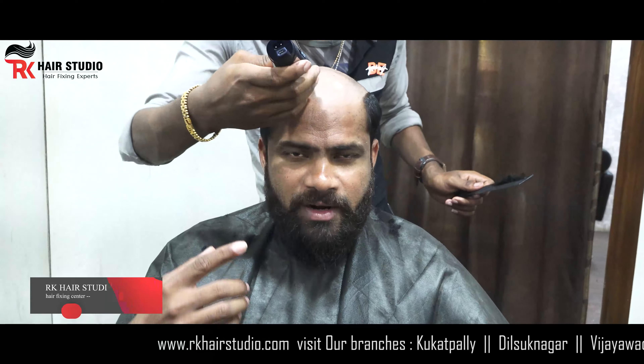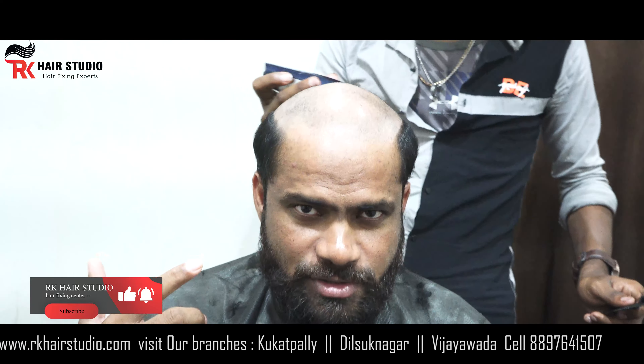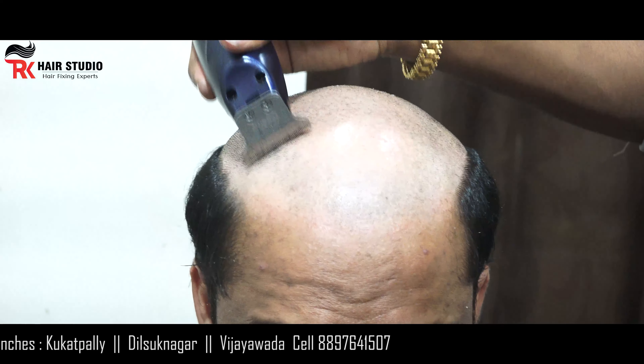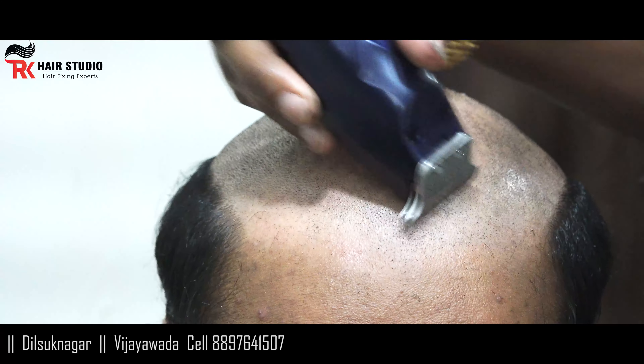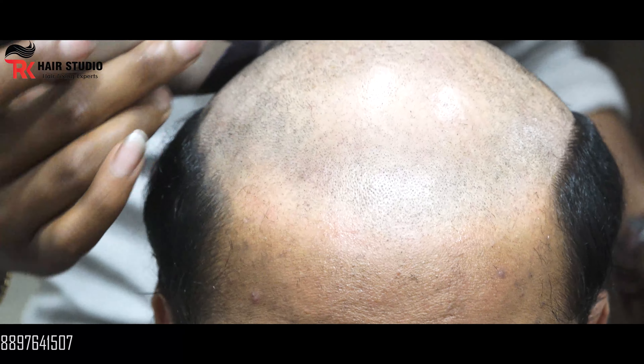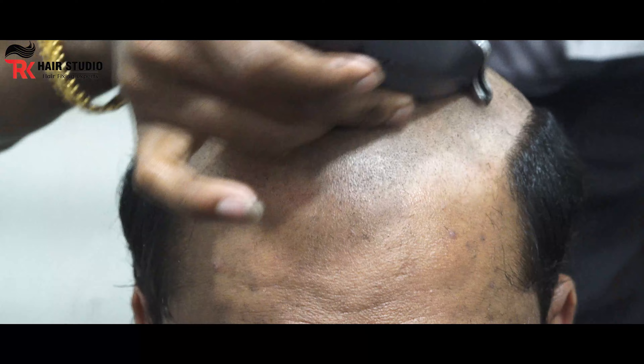I don't know the hair preventative hair, but it has to have all the amino acids. So now we'll remove it and get it, so it won't be irritation.